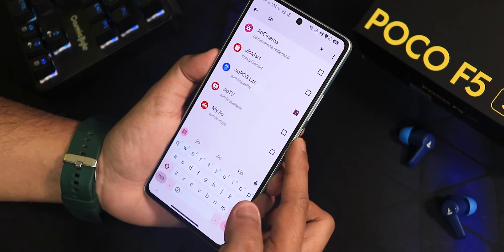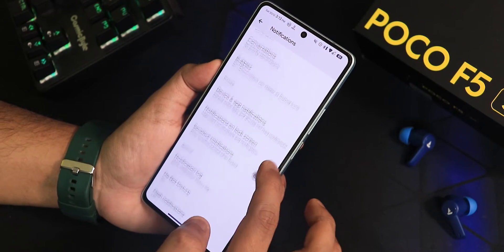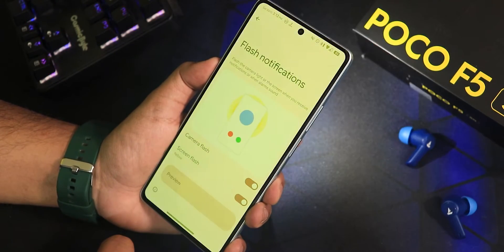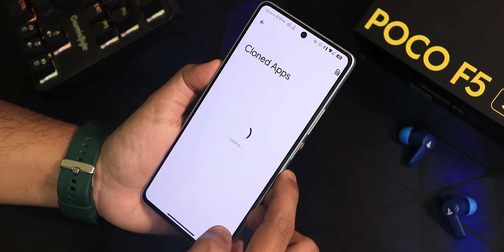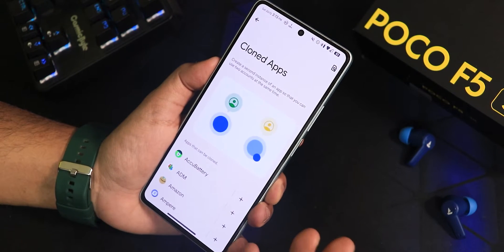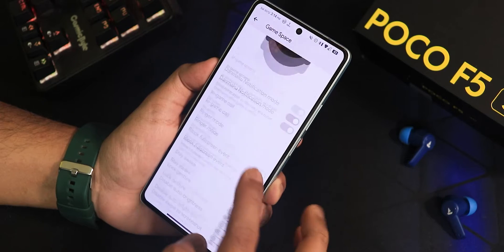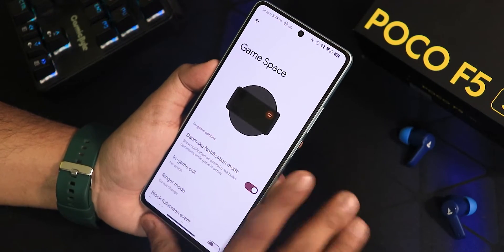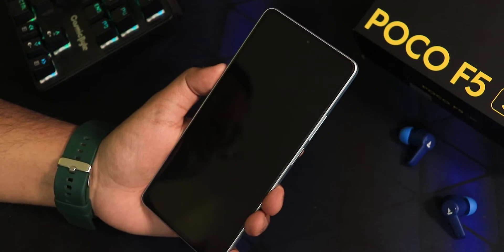For notifications, there is a notification flash option which looks really nice. In app settings there is a cloned app option for dual apps — you can have two accounts of WhatsApp or Facebook or whichever app you like. There is also a game space where you can add games, use the gaming overlay, and gaming performance is fine.